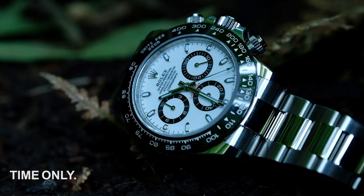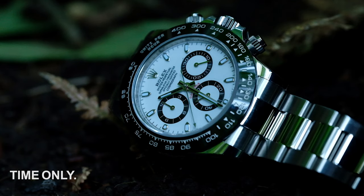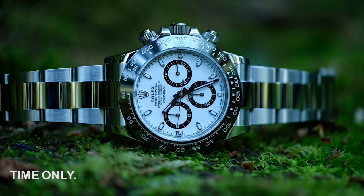The original watch, owned by Paul Newman, engraved on the back from his loving wife, actress Joanne Woodward, with "Drive Slowly," sold in 2017 for $17.7 million — the second most expensive watch ever sold at an auction. The actor was well known as a car enthusiast and an accomplished racing driver, so one can understand the sentiment from a loving wife.